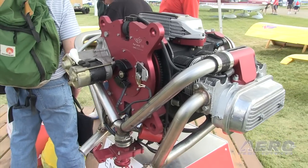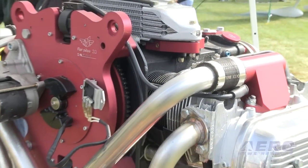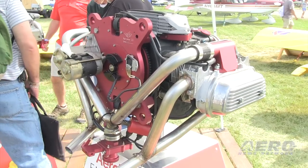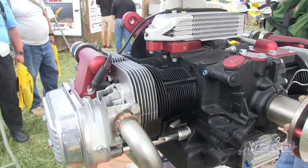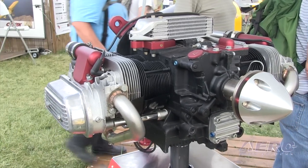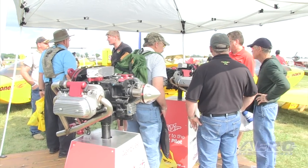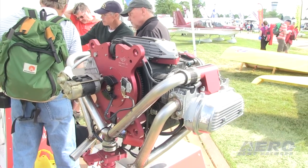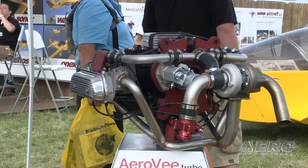Sonex aircraft announced that orders are now being accepted for the long-anticipated Aero V Turbo, with deliveries beginning in the fourth quarter of 2014. The Aero V Turbo is rated as a 100-horsepower engine at sea level and yields significant performance enhancement to the Sonex line of aircraft. Price of the Aero V Turbo is $10,995, and an upgrade package for existing Aero V engines is available at $3,995. In a Sonex aircraft, the Aero V Turbo will yield a rate of climb of up to 1,300 feet per minute and a TAS at 8,000 feet of 175 miles per hour. The engine is designed for use with fixed pitch or ground-adjustable propellers.